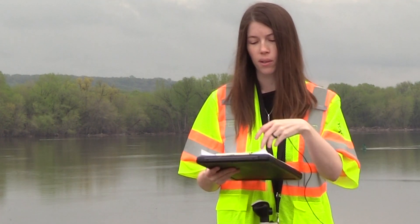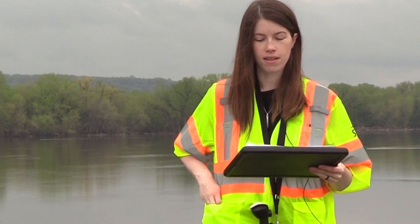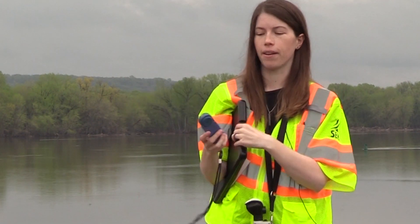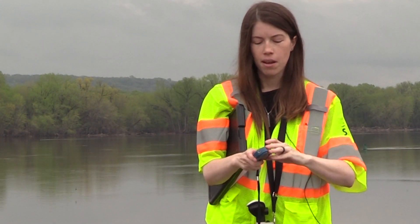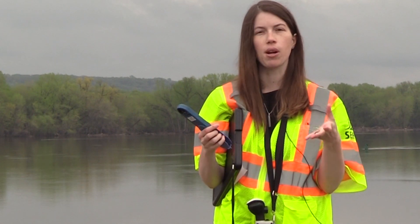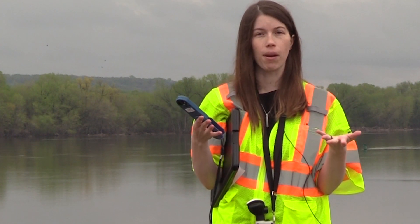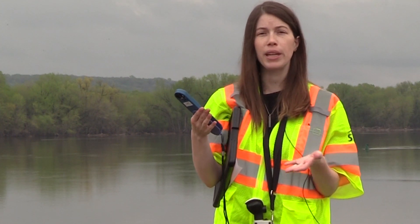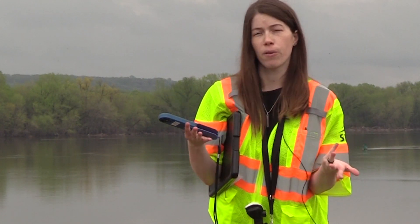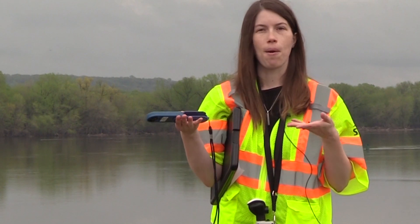Next thing we would do after recording the various odors is we would measure the wind and see exactly what direction the wind is coming out of and what the wind speed is, because the wind speed and direction can influence and help us determine what location within the municipality the odor is coming from — whether it's coming from a specific industry, residential, or maybe it's a naturally occurring odor because there's a body of water nearby, like us here by a river.